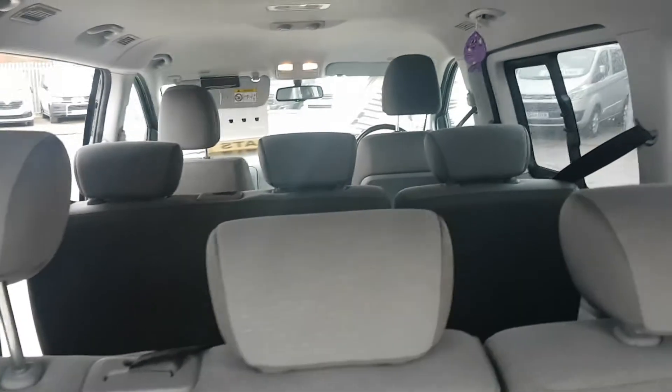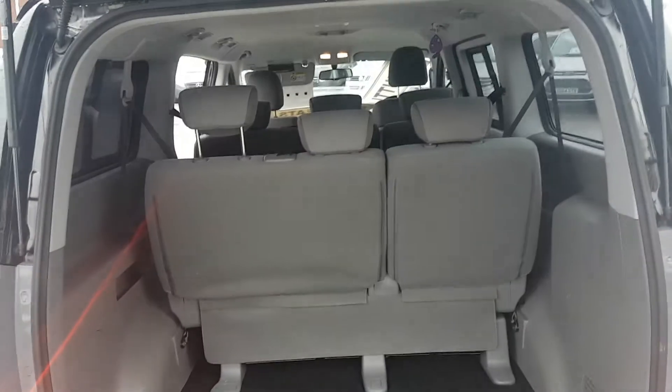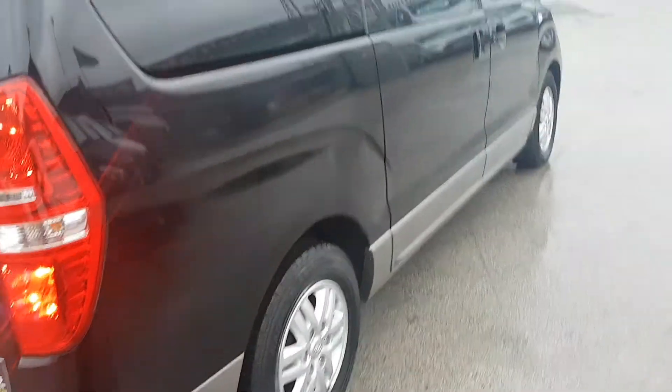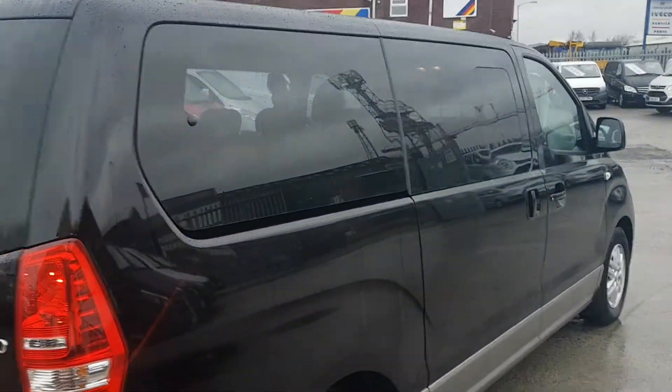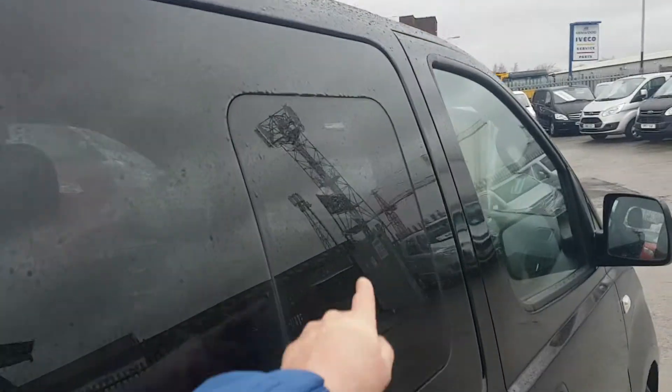All the seats can slide forward as well if you require more room in the rear, or you can slide them back to have more room in the front. The windows on the side open on both side loading doors.